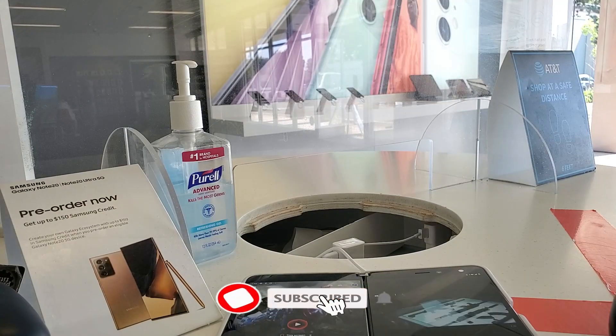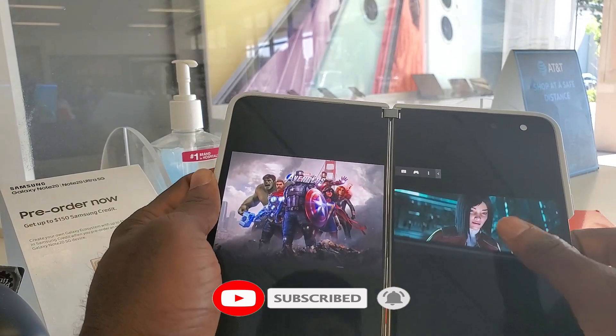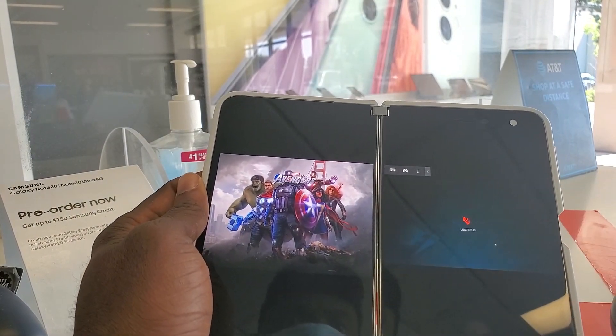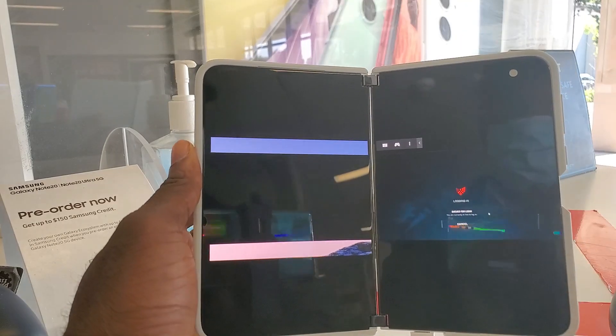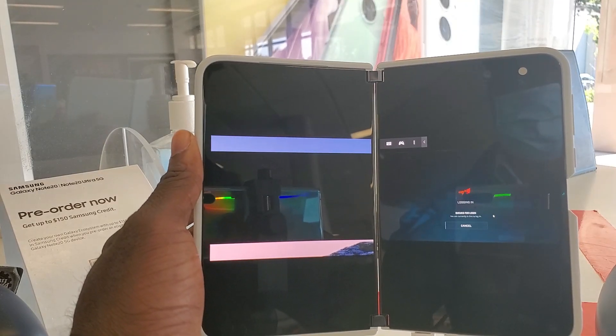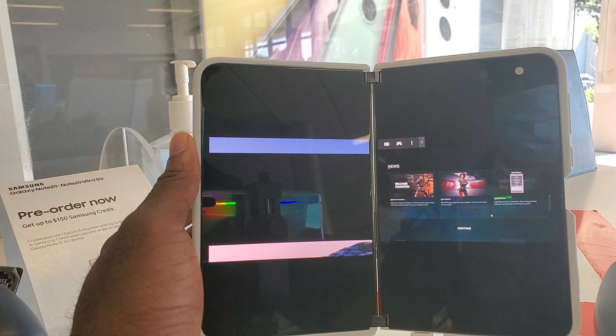What's up cloud gamers, welcome to the Cloud Gaming Extreme channel. Today I'm going to showcase the Microsoft Duo running cloud gaming platforms and services such as Google Stadia, GeForce Now, and xCloud. I'm going to give you my impression and let you know if this device is good for cloud gaming.